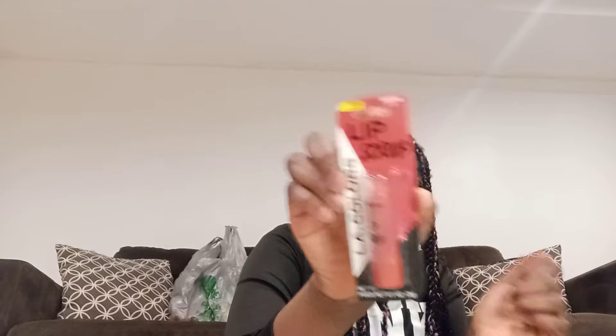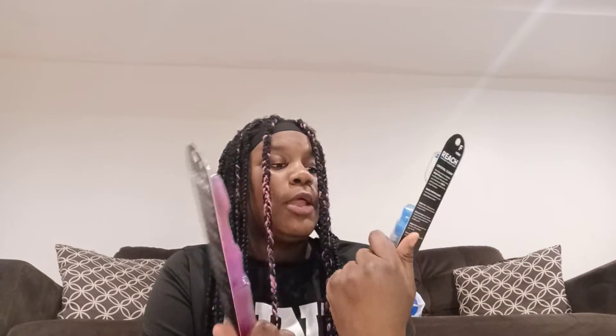Another lip balm — yummy, that's what I say, it's yummy. Next two things I got are two toothbrushes, blue and pink.